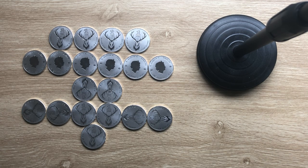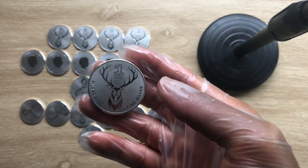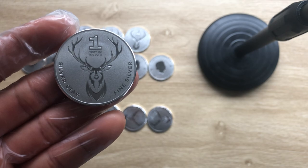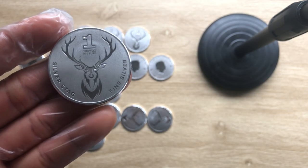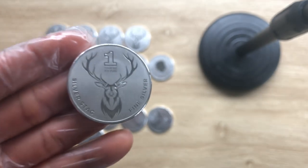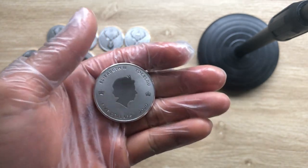It has been minted in North America, but they won't say which mint actually minted it for them — they've decided to keep it secret. The coin is called the Silver Stag. It comes in a tube of 20, as you can see I have displayed them here. This is the coin itself — it's a one ounce silver coin.